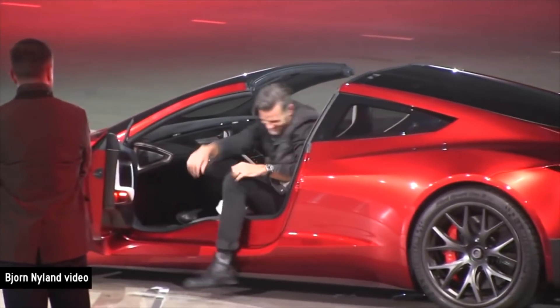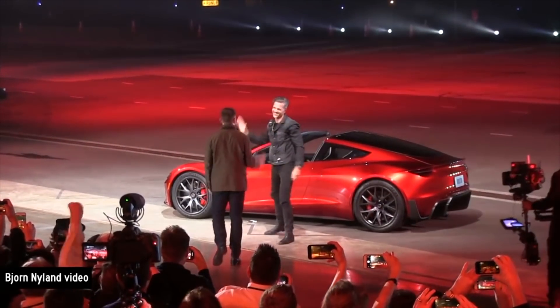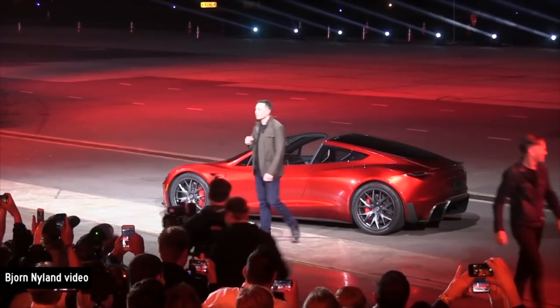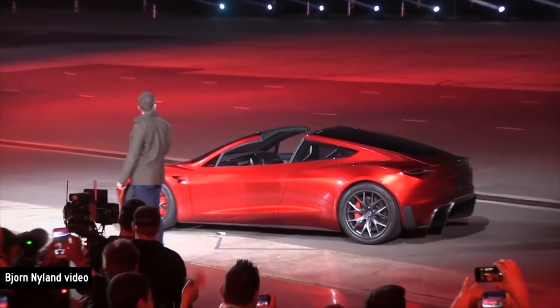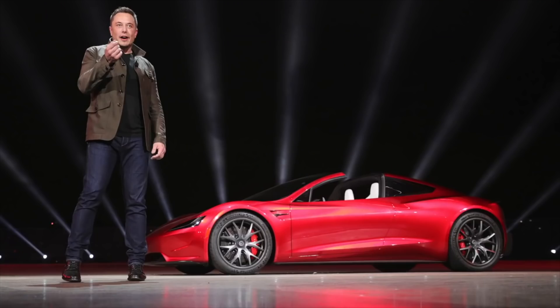Then the rumors started — maybe they'll bring it back, maybe they'll fix the Roadster. Finally last night they gave us what we wanted and it was absolutely incredible. It looks like a Tesla with all the recognizable curves, shape, body, technology, and shine, but it also takes design cues from Porsche, McLaren, and even Aston Martin to create one of the best-looking sports cars.